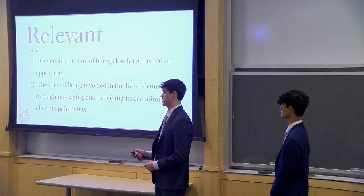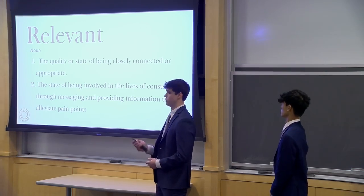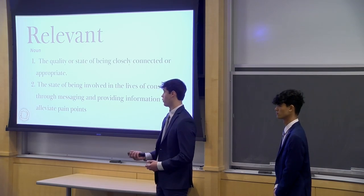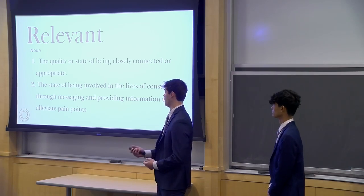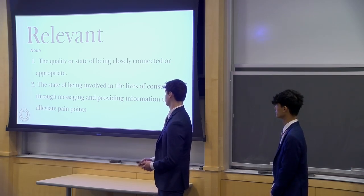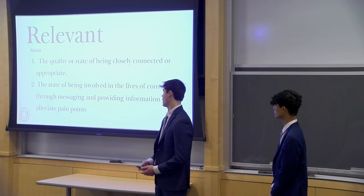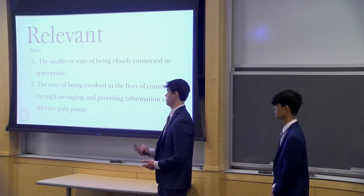We'll take a look at how brands like Neutrogena and competitors are perceived as being relevant in the daily lives of people like Dani. The dictionary definition of relevant is 'the quality or state of being closely connected or appropriate to something.' As we were thinking about our campaign, we developed our own secondary definition: 'the state of being involved in the lives of consumers through messaging, providing information to alleviate pain points.' If we're able to meet Dani on these online influences and provide information on how Neutrogena's Sun Care is affordable, reliable, and helps her be prepared for spontaneity, then we are going to be relevant to her.